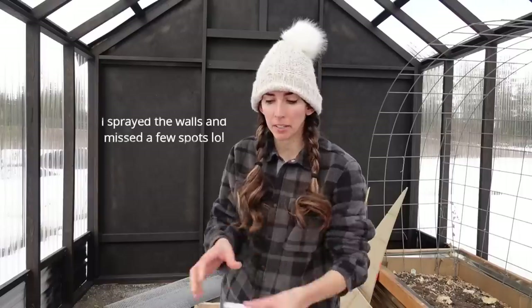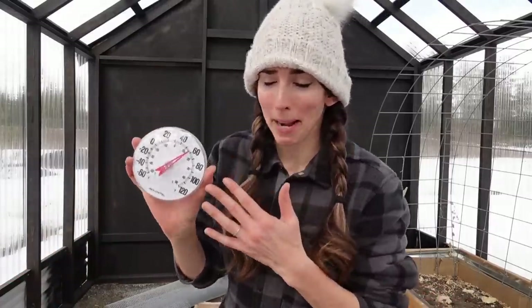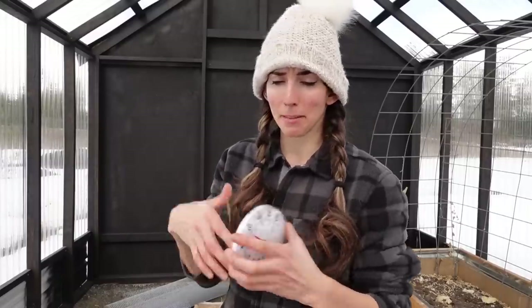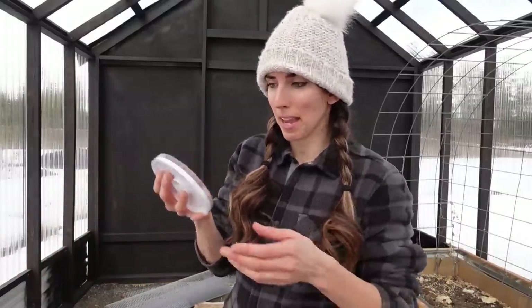Last year I did not have a temperature gauge in here because this back wall wasn't on — I added that right before winter so the snow wouldn't blow in. I picked this basic one up at Home Depot. After reading, they suggest you should also have a humidity gauge, so I'm probably going to order another one. It's almost 60 degrees in here, and currently outside it says 42, but with the wind it feels 38. So 38 to 60 — that's a pretty big jump.